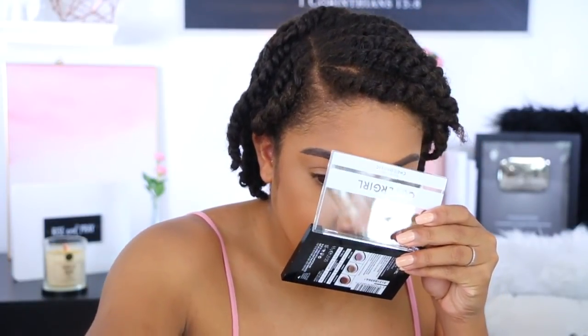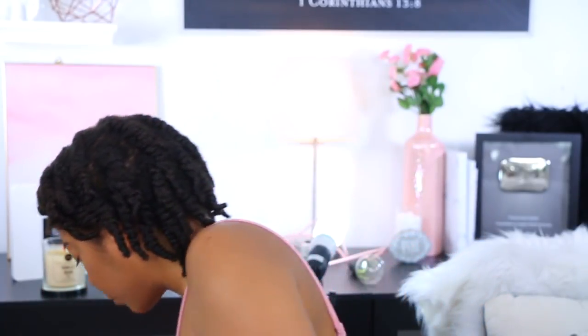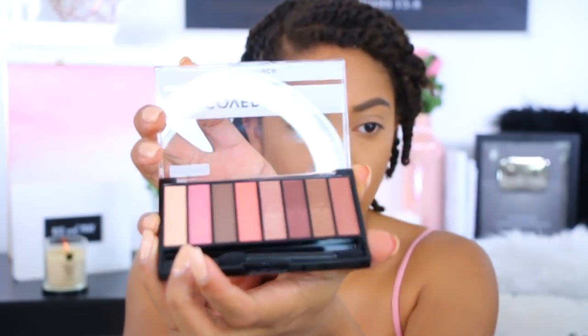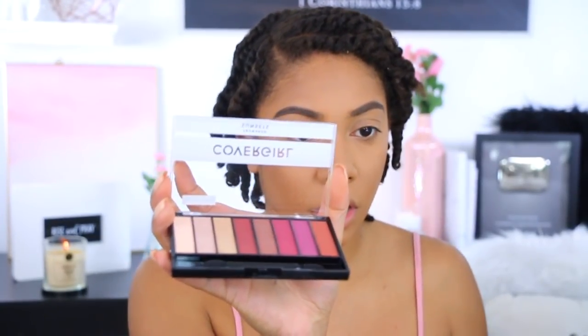Let's go ahead and move to the eyes. Oh, it has a smell — it smells like chocolate! So I'm going to go in with this first shade. They don't be having names, so I'm going to use this shade — it's like a taupe. But why be limited to one palette? We got three of them to choose from. This one is called Peach Punch, this one is Chocoholic, and this one is Sunset. I'm going to use Chocoholic. I'm going to go in with this color right here using my Anastasia brush.